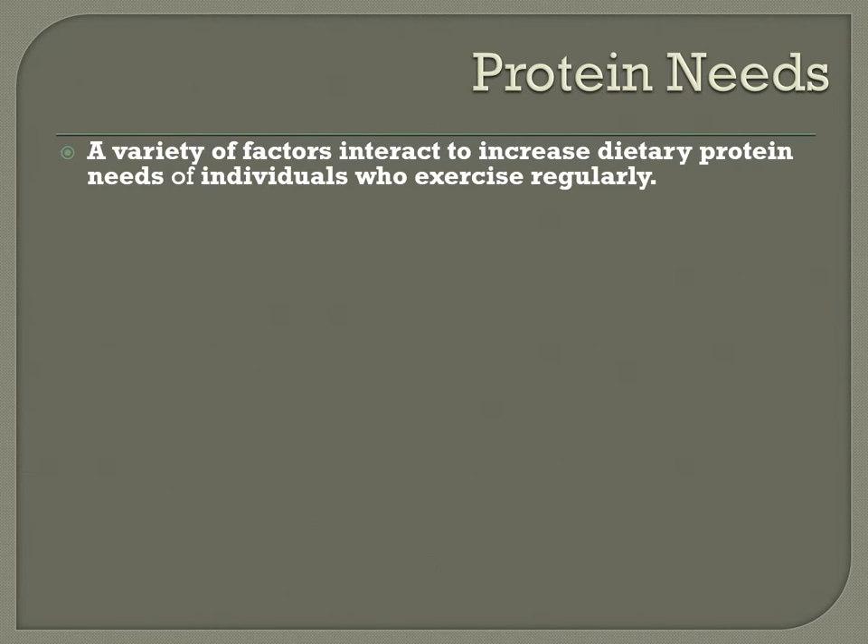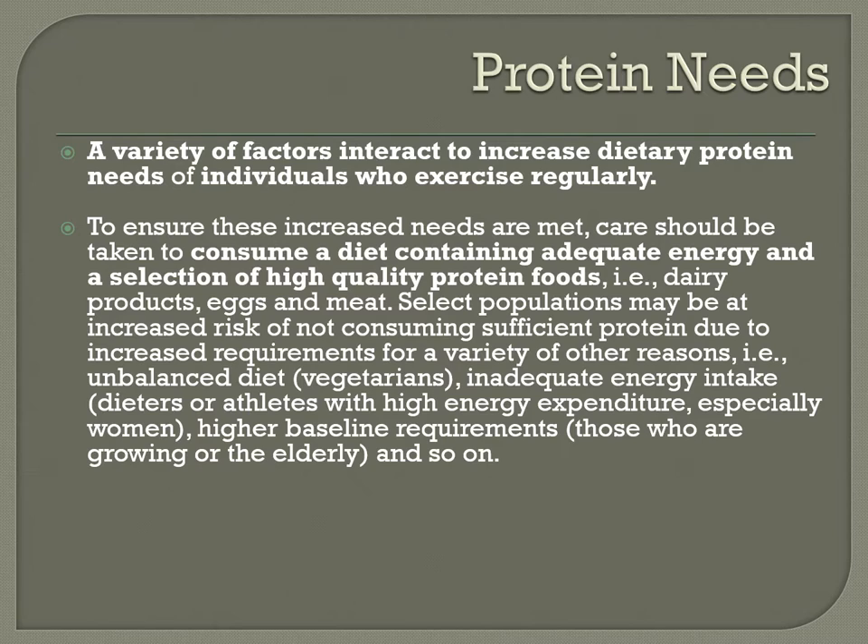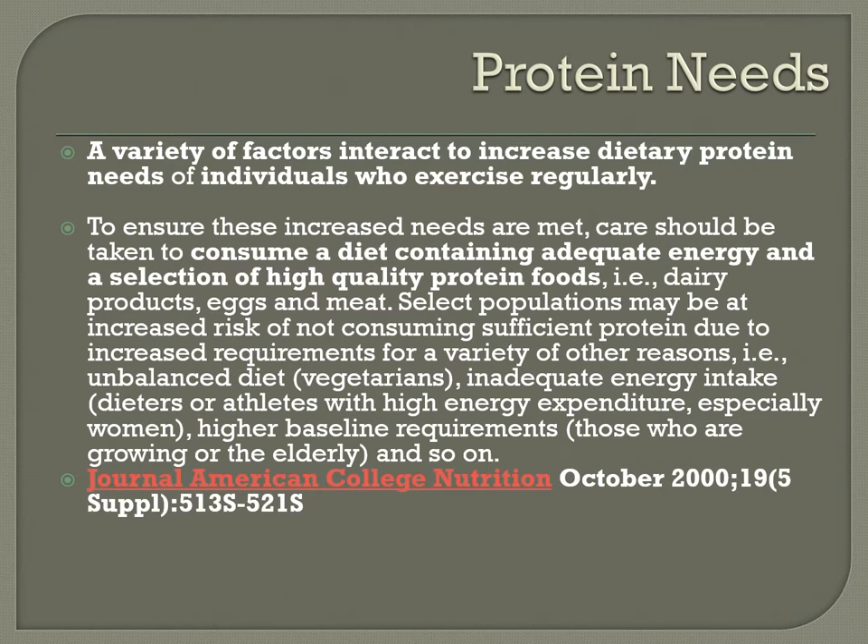A lot of people try to decrease protein, but you need to increase it based on how much you're working out. When you first start the program you may not be exercising as much, but as you start to exercise more you'll need more protein. Some people do way too much protein — protein drinks and supplements — but aren't working out hard enough to justify it. Always monitor your protein intake and make sure you're eating the right amount.